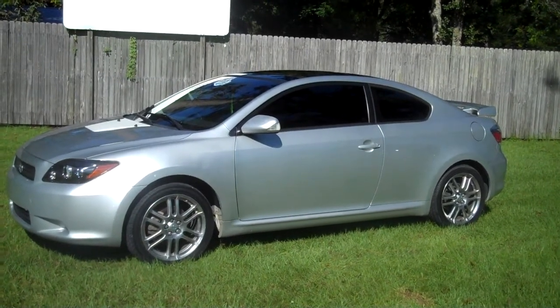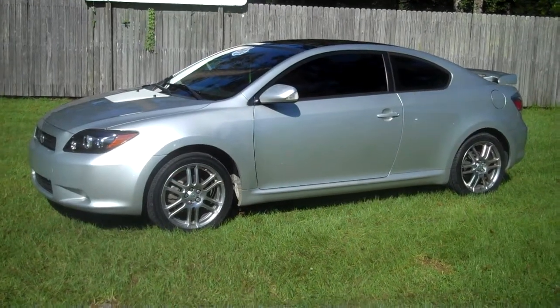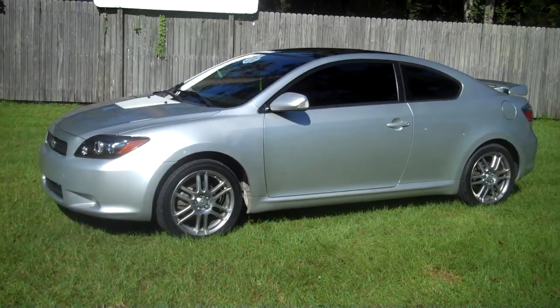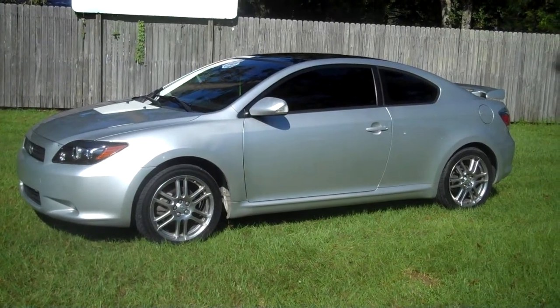2008 Scion TC automatic with glass moonroof. The vehicle has 110,000 miles and a four-cylinder engine. It's a one-owner clean Carfax.